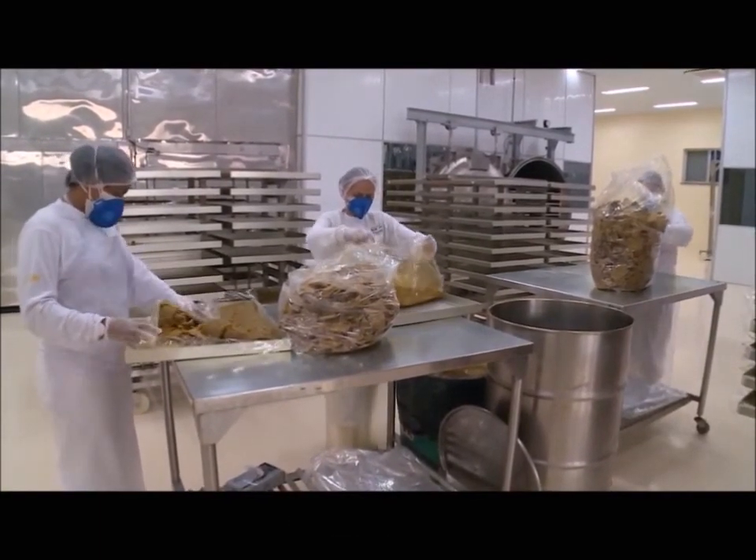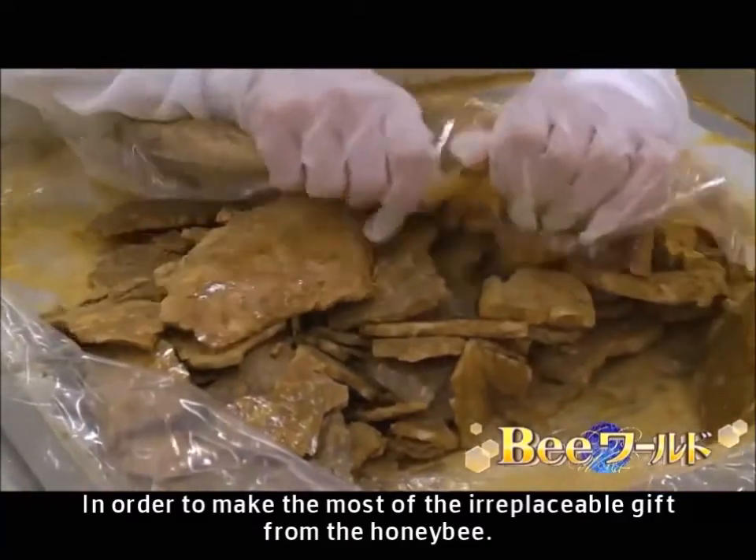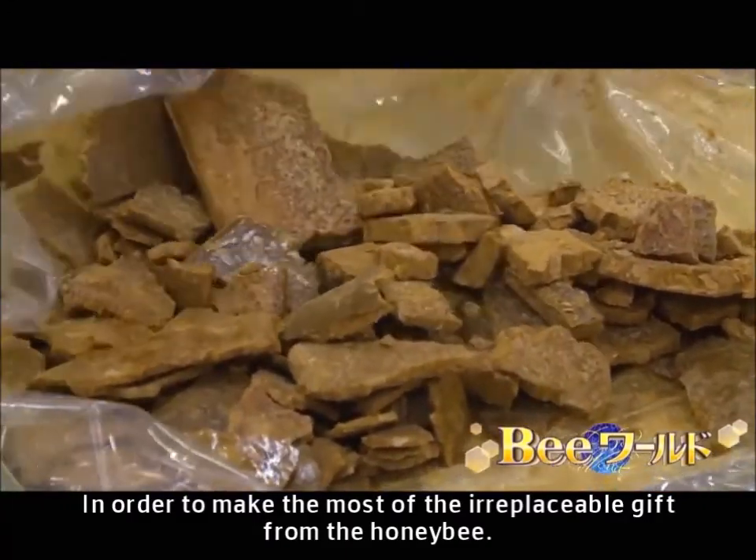Green propolis — in order to make the most of this irreplaceable gift from the honey bee.